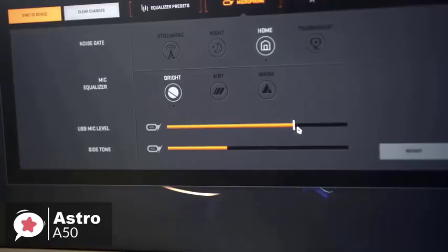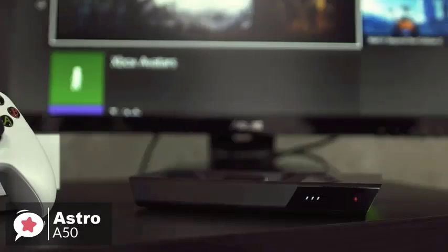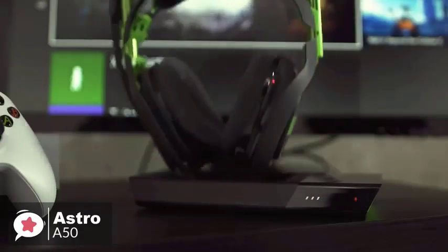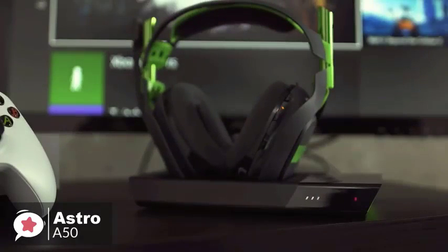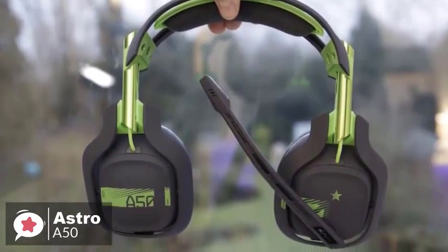To conclude, the Astro A50 is the best wireless gaming headset you can buy — it's comfortable, sounds excellent, and its charging cradle is incredibly convenient. It's expensive, but well worth the price if it's in your budget. At number one is the SteelSeries Arctis 9X gaming headset.